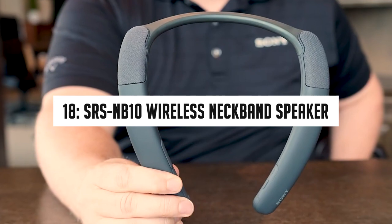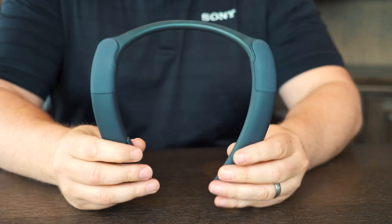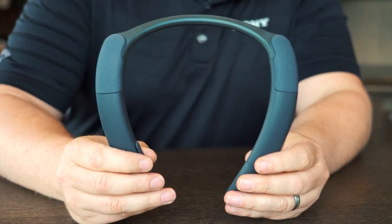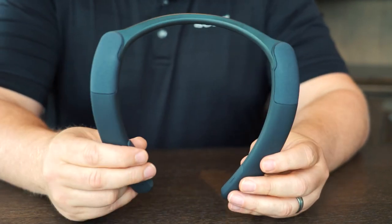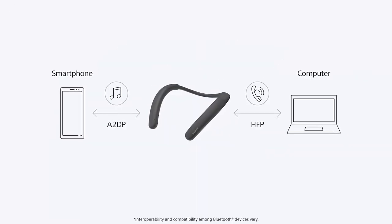Number 18: SRS NB10 Wireless Neckband Speaker. Earbuds might irritate our ears after a certain period of time, and it is not safe for our ears to use them for long hours. But with the SRS NB10 Wireless Neckband Speaker, you don't have to worry about anything — you can still give rest to your ears.